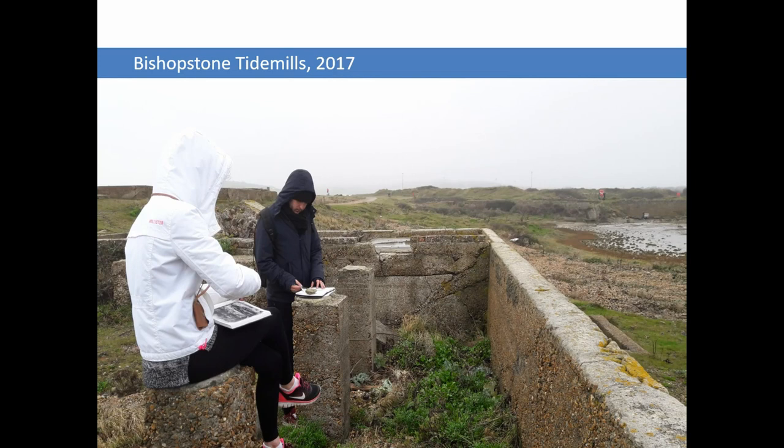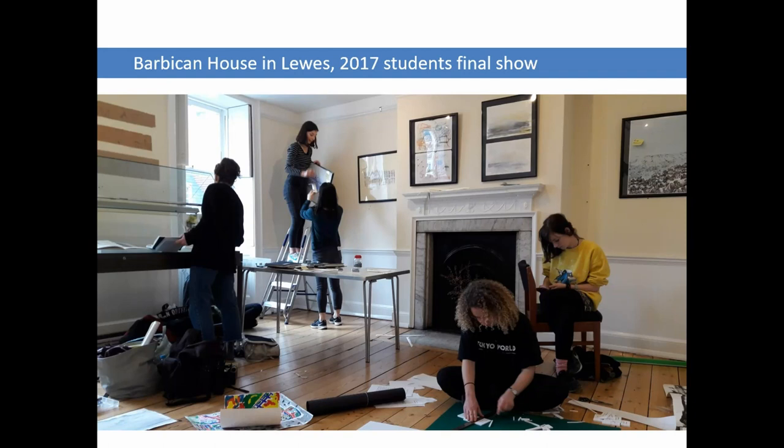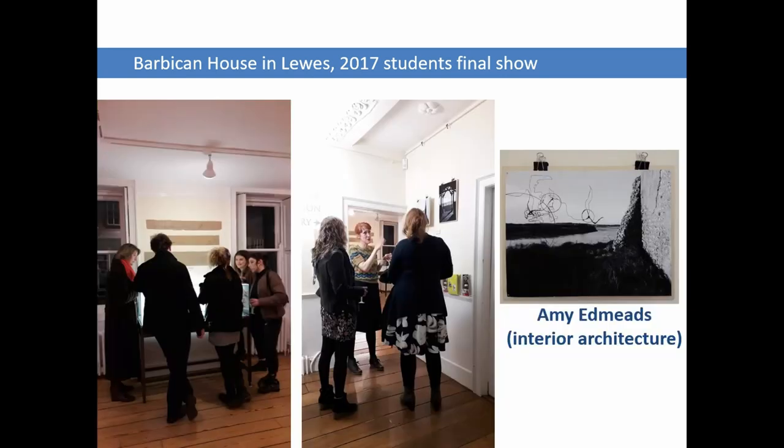We went to Bishopstone Tidemills again in 2017, and there was more work influenced by the Tidemills that year too, by one of the interior architecture students. But in 2018, I wanted to try something different.